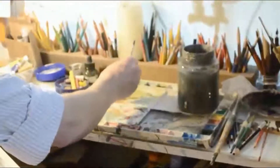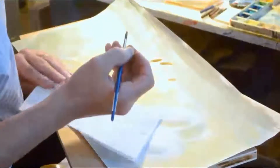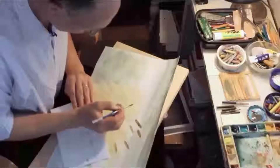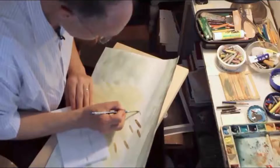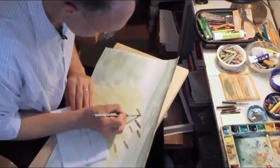Using a burnt umber mixed with greens and sienna and other colors — it doesn't really matter at this point. This is where the philosophy of art comes in: don't be afraid to screw up.